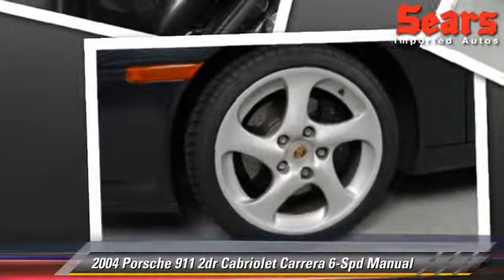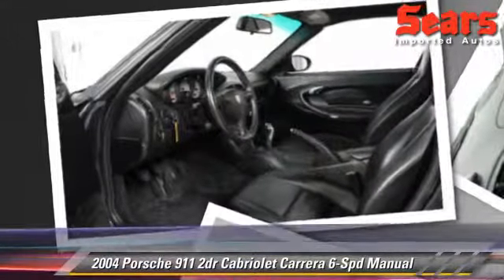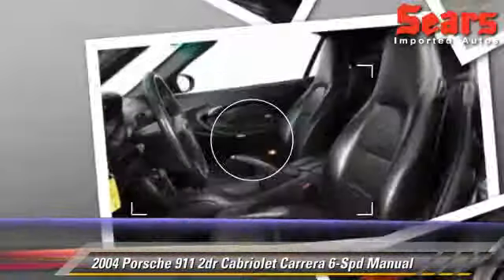powered door locks, and tilt wheel. Safety features include fog lights, side airbags, and ABS.